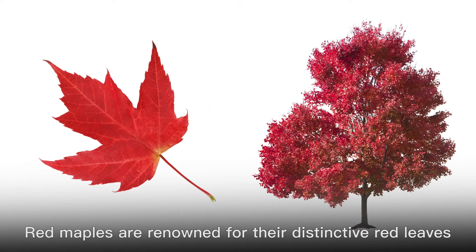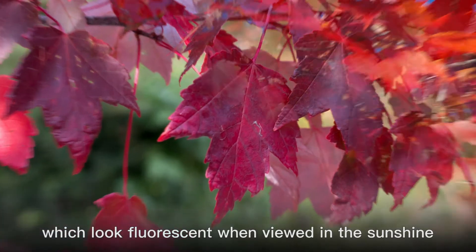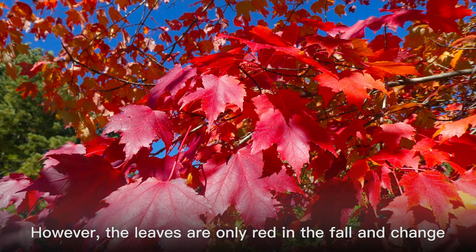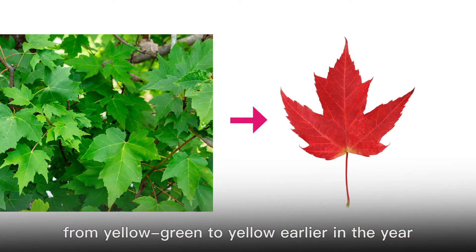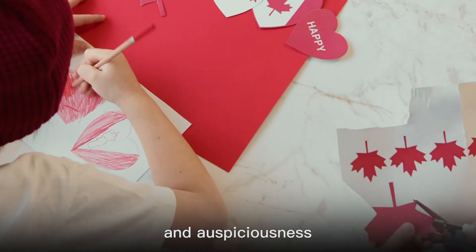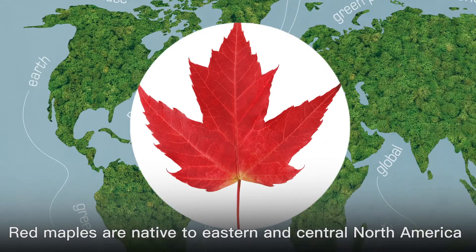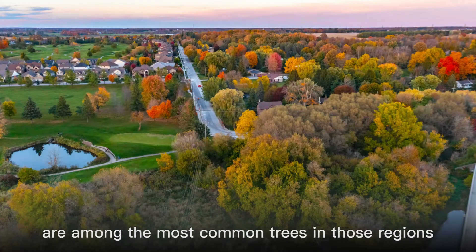Red maples are renowned for their distinctive red leaves, which look fluorescent when viewed in the sunshine. However, the leaves are only red in the fall and change from yellow-green to yellow earlier in the year. These gorgeous trees symbolize celebration and auspiciousness. Red maples are native to eastern and central North America and are among the most common trees in those regions.